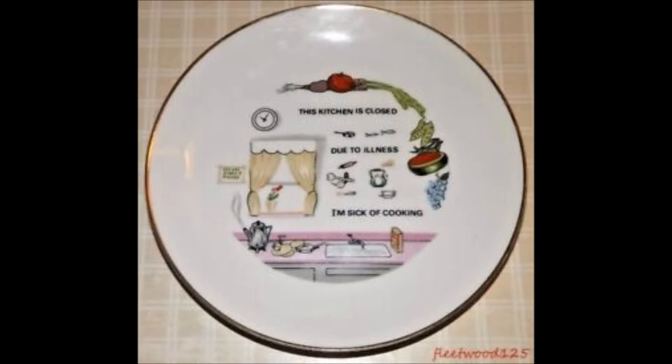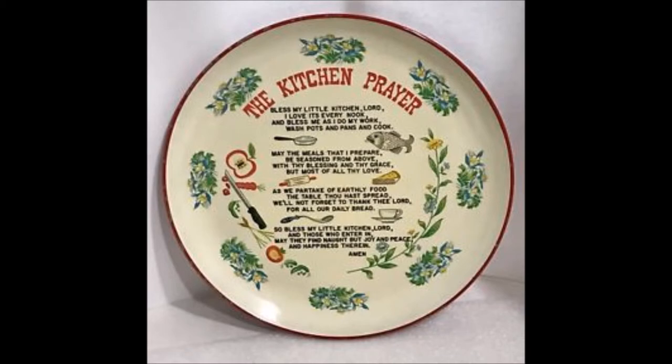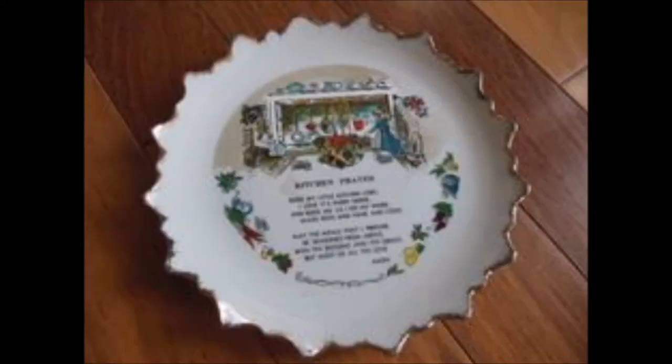Do you want to have some nice plates in your kitchen? Collectibles with such graphics like these make perfect for anyone.